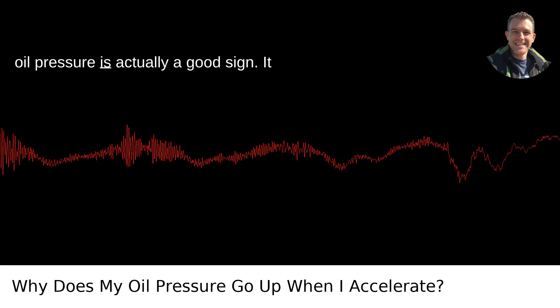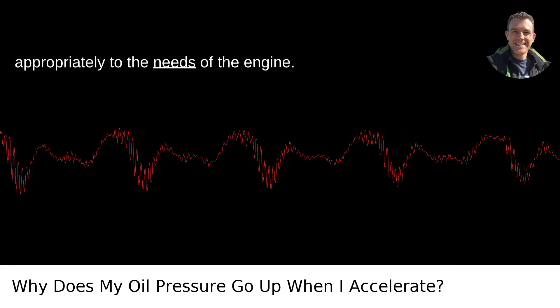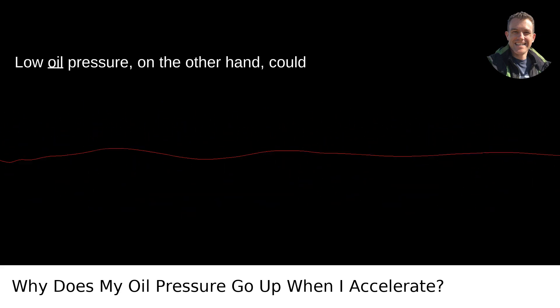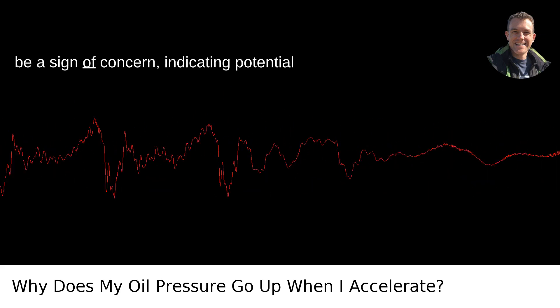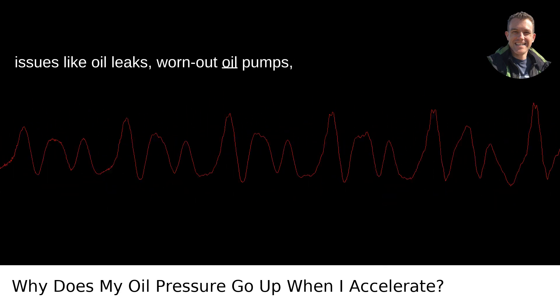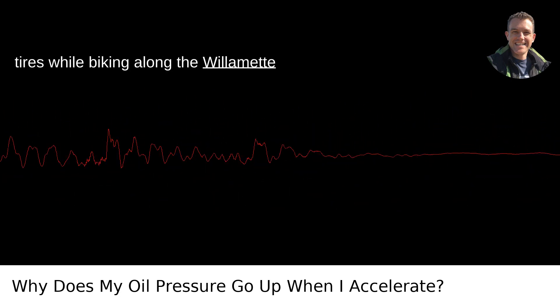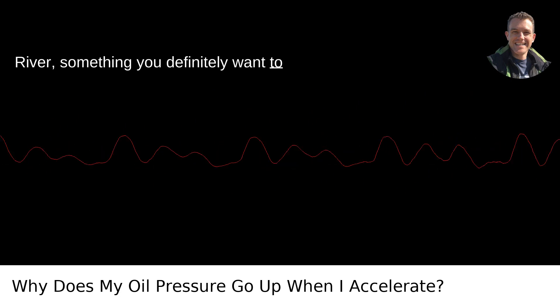This rise in oil pressure is actually a good sign — it means the system is responding appropriately to the needs of the engine. Low oil pressure, on the other hand, could be a sign of concern, indicating potential issues like oil leaks, worn-out oil pumps, or clogged filters. It's like getting flat tires while biking along the Willamette River — something you definitely want to avoid.